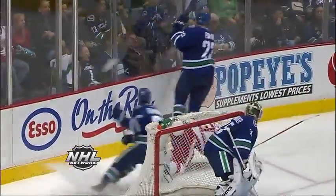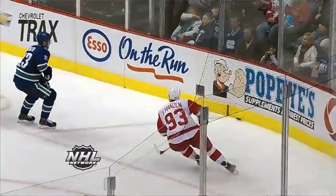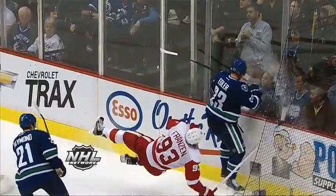Chip's in for Johan Franzen. We'll see how solid Alex Edler is. Good heads-up play by Edler — he made it look like he was going after the puck, but then at the last second changed his direction and just followed through with the body. You wonder why hockey players are always sore.